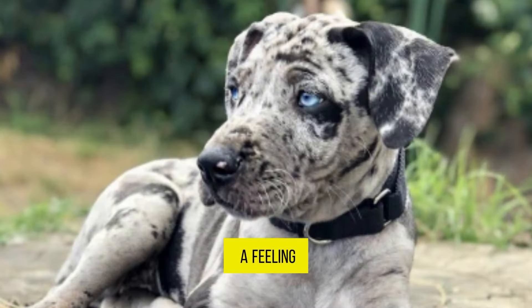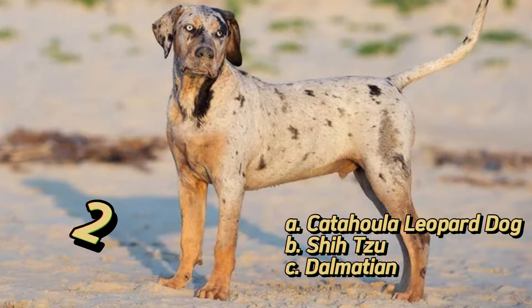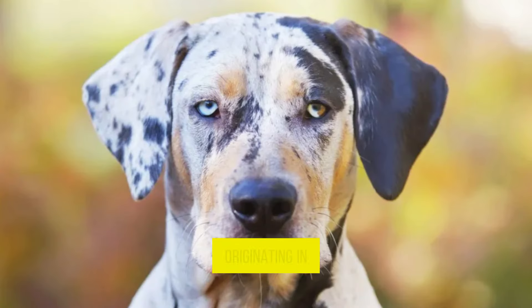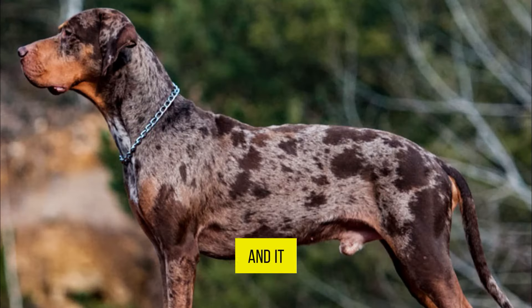I have a feeling you all know this one. This is the Catahoula Leopard Dog. Originating in Louisiana, the Catahoula Leopard Dog is known for its striking coat patterns and versatility. It was traditionally used for herding livestock and hunting, and it remains a rare breed with unique characteristics.